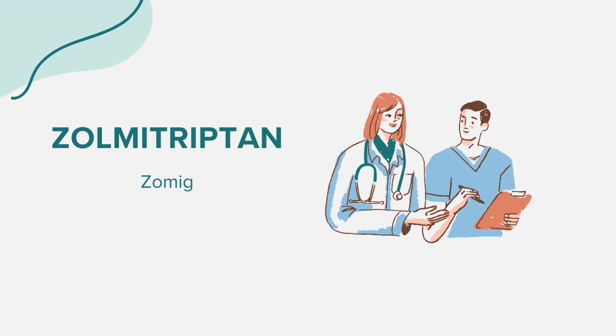Many wonder about the age restrictions for Zomig. Currently, its safety and effectiveness in children have not been confirmed. It's always best to consult with a healthcare provider for any specific queries related to this medication.